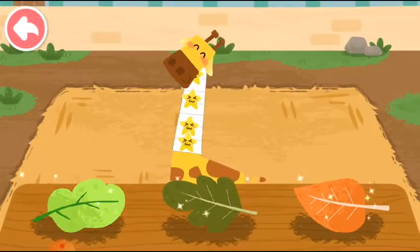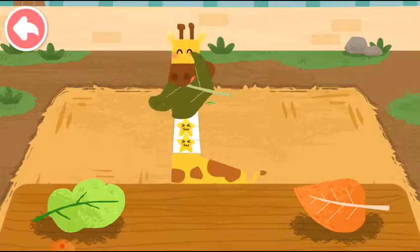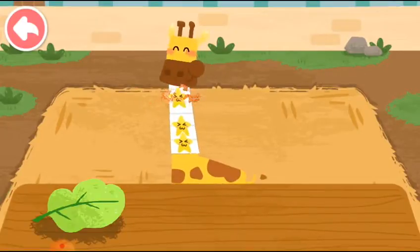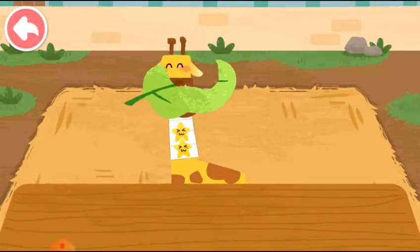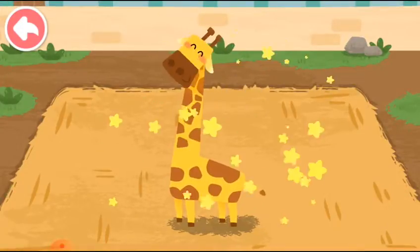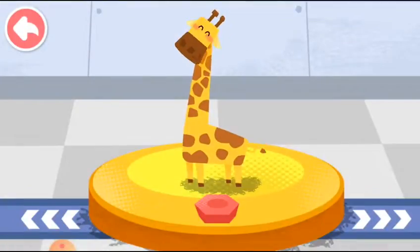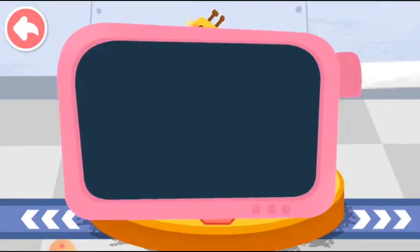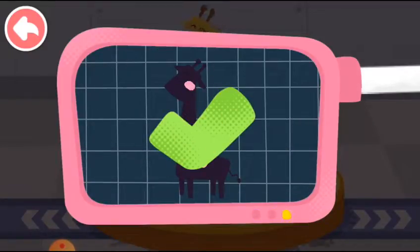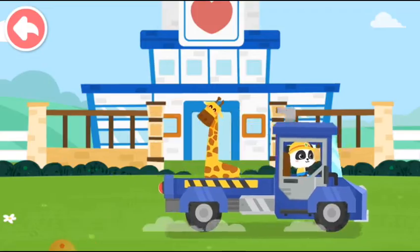The giraffe likes to eat all kinds of leaves. Please help examine it. It is very healthy now. You've helped an animal again.